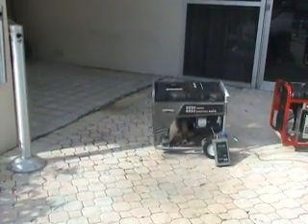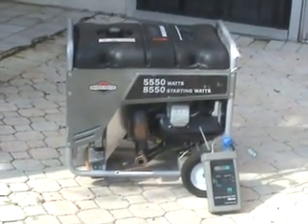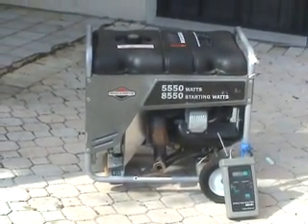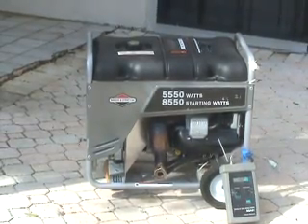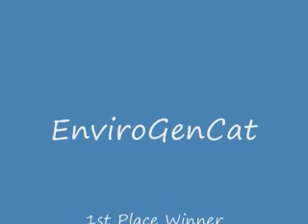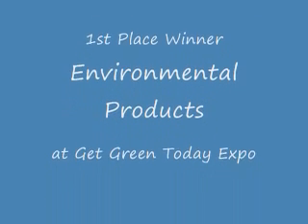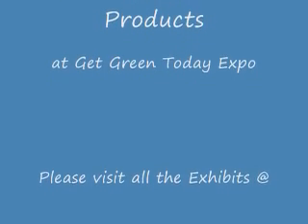I thank you all very much for the test. I hope you tell your friends, tell your neighbors. Visit our website at www.EnviroGenCat.com. Thank you very much.